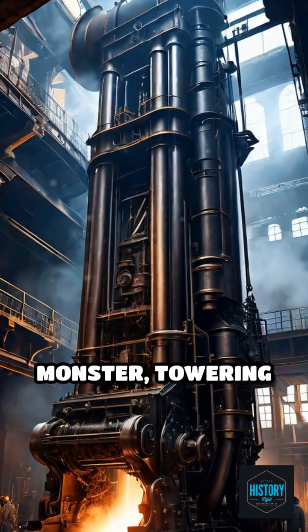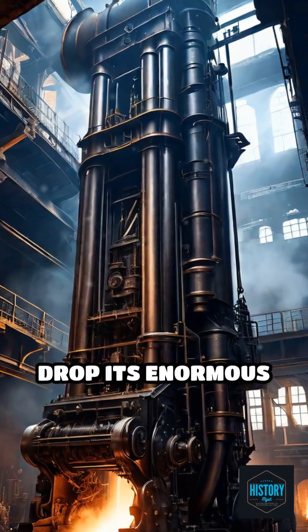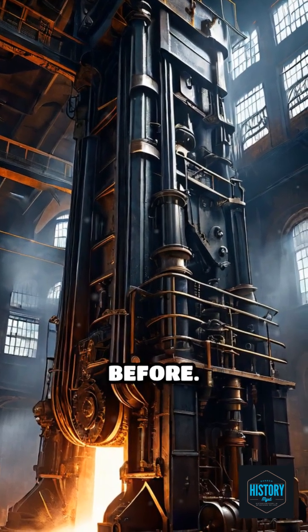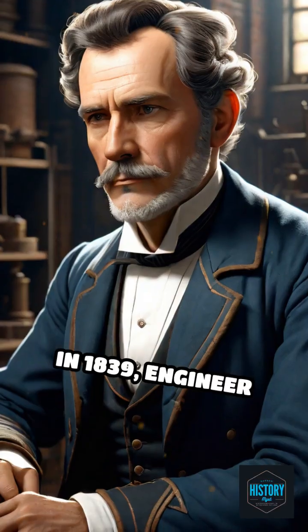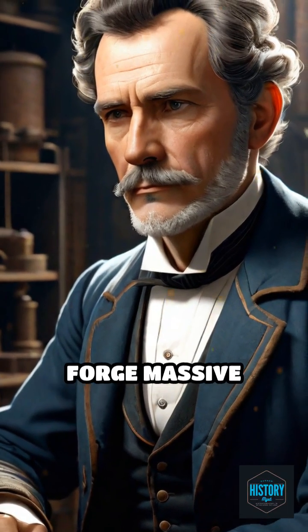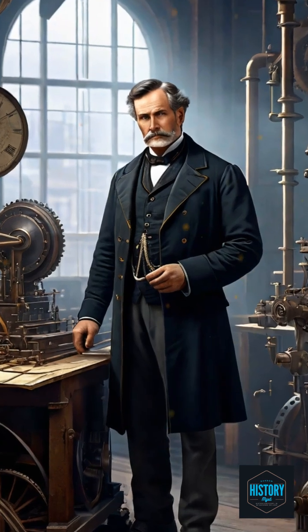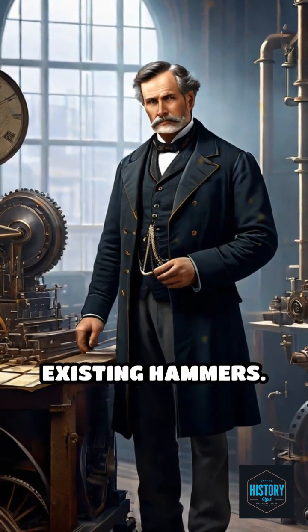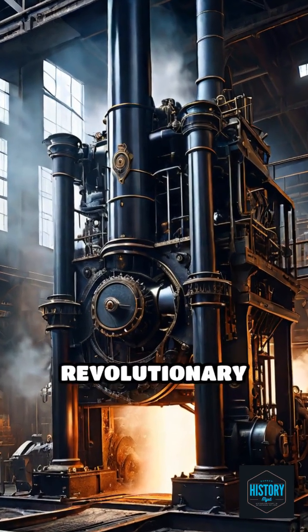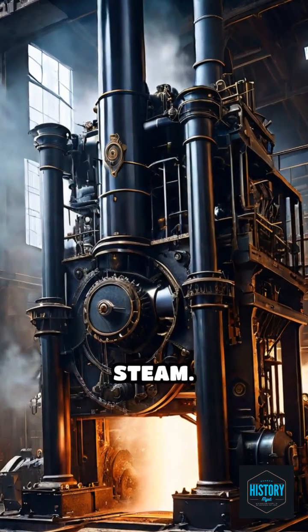Imagine watching a colossal iron monster towering overhead drop its enormous head with thunderous force, shaping metal as never before. In 1839, engineer James Nasmith faced a daunting challenge: how to forge massive shafts for steamships, far beyond the capacity of existing hammers. His innovative solution was the steam hammer, a revolutionary machine powered by pressurized steam.